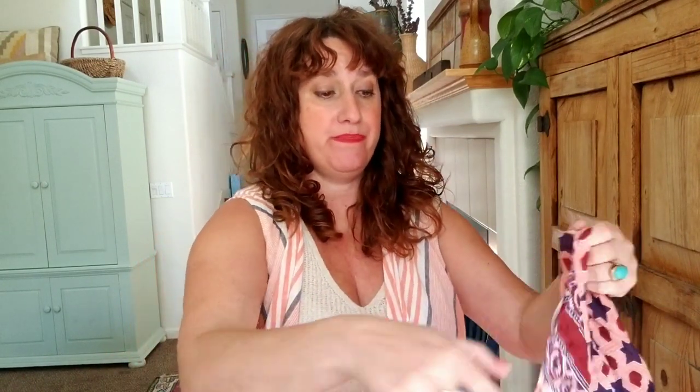Oh my gosh — no, it's better! I love this box so much. I thought it was a scarf, but it's like a kimono — a Free People kimono! That's amazing. I knew I loved this. I'm going to try this on. Oh my gosh, a lightweight kimono — that's so good. I'm putting this on. This is amazing.